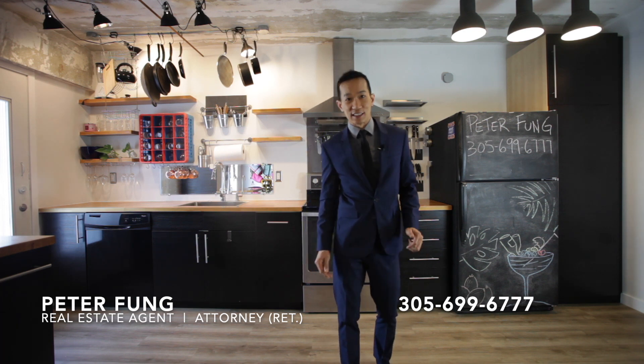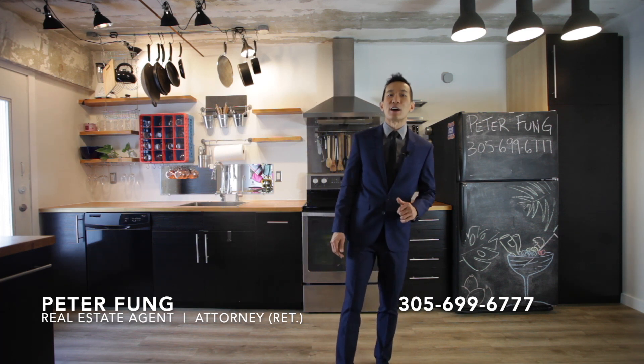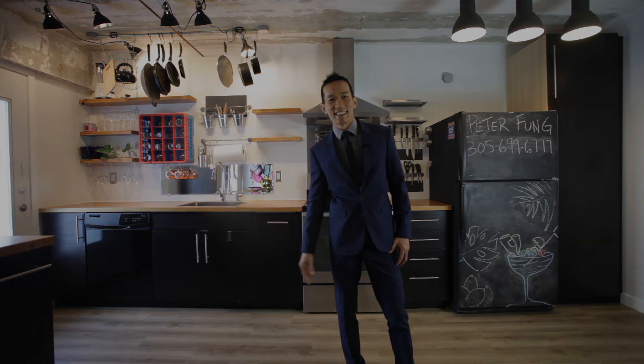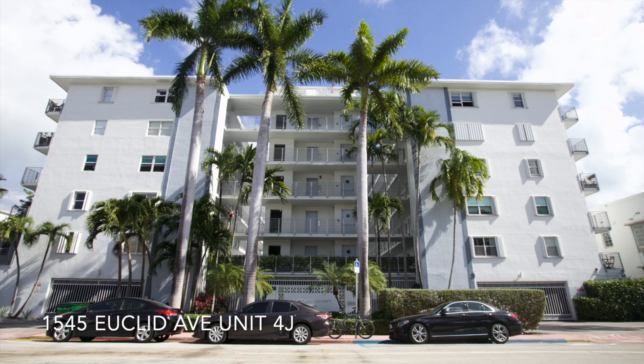My name is Peter Fung. If you'd like a viewing of the apartment you've just seen, feel free to call me at 305-699-6777. Thanks, have a great day.